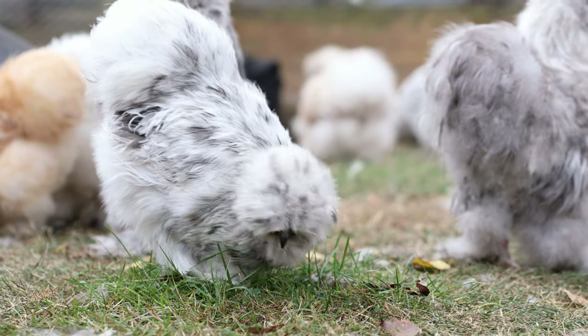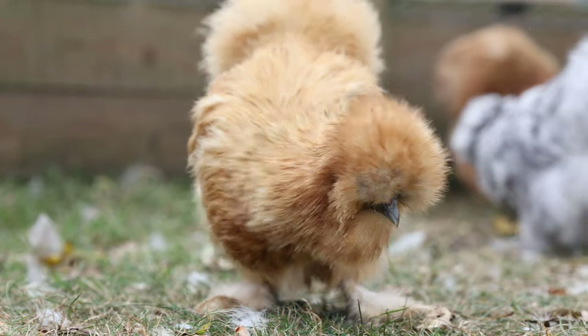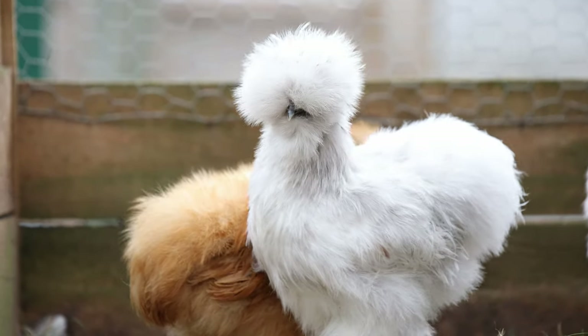Now this place was absolutely incredible. There were all these different breeding pens set up for different colors of the silkies. But while I was there, they had actually put together a pen of their favorite colors and breeds so that I could go in there, sit on the floor, and just casually take photos of them while they were walking around. And I'm not going to lie, I sat in a lot of chicken s**t.